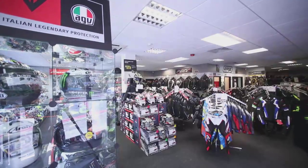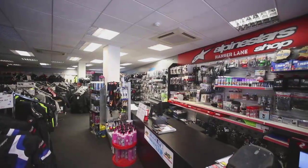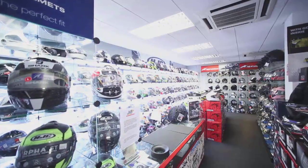Welcome to J&S Accessories Hanger Lane. I'm the store manager Paul. There's parking for motorcycles and cars out the front of the store. We are situated off the A406 by Hanger Lane tube station.